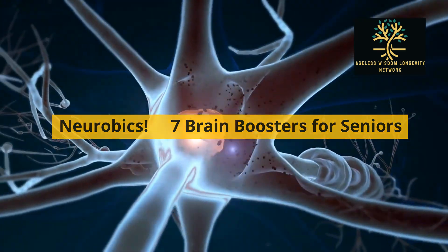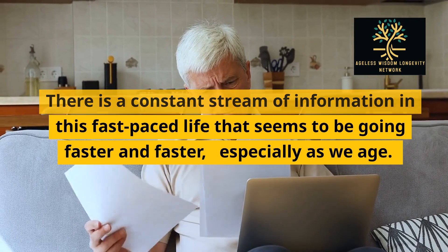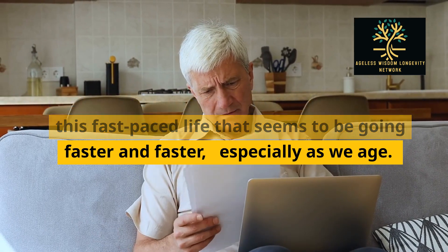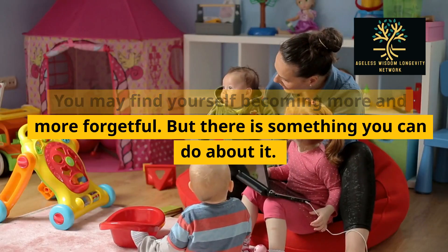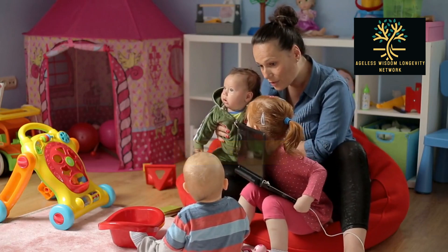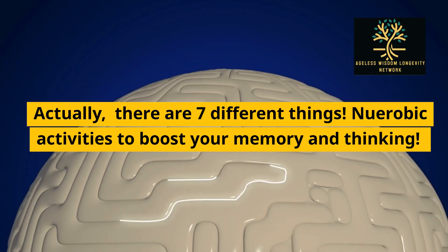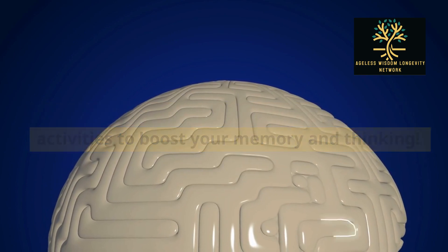Neurobics: seven brain boosters for seniors. There is a constant stream of information in this fast-paced life that seems to be going faster and faster, especially as we age. You may find yourself becoming more and more forgetful. But there is something you can do about it — actually, there are seven different things: neurobic activities to boost your memory and thinking.